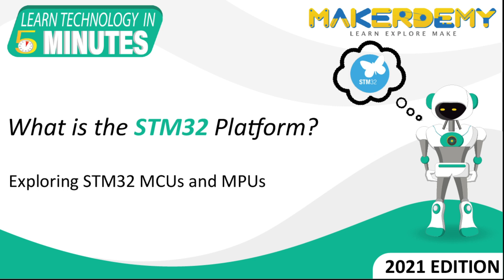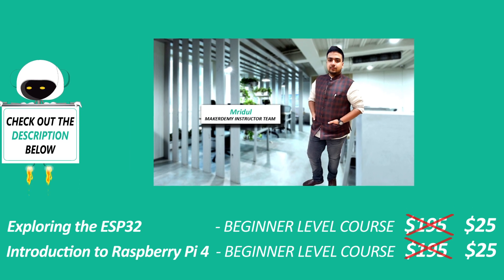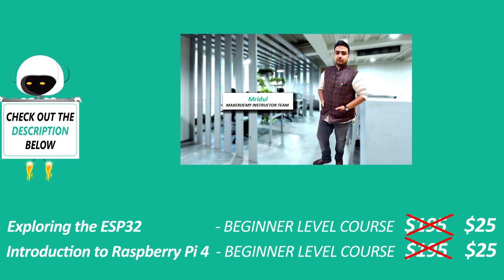Hi guys, welcome to another episode of Learn Technology in 5 Minutes by Maker Demi. This is Mridul and I am part of the instructor team at Maker Demi.